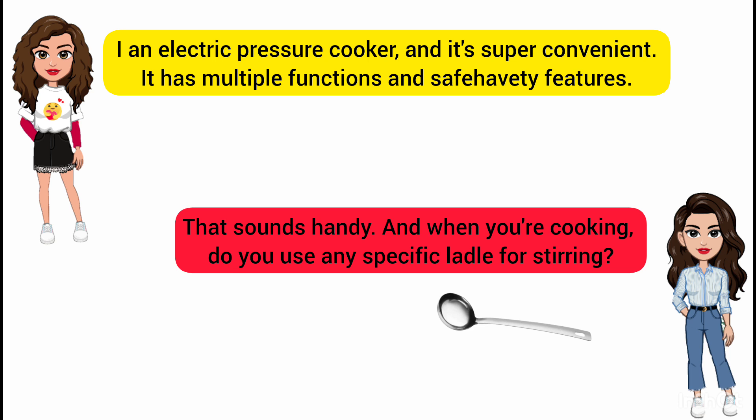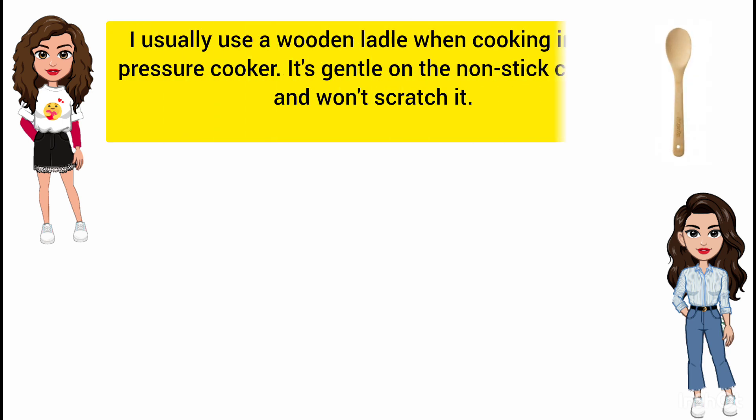That sounds handy. And when you're cooking, do you use any specific ladle for stirring? I usually use a wooden ladle when cooking in the pressure cooker. It's gentle on the non-stick coating and won't scratch it.